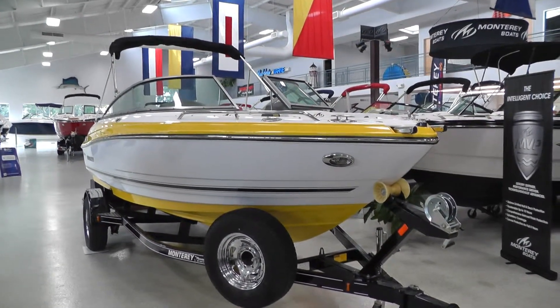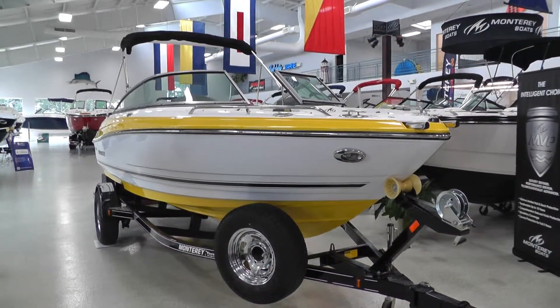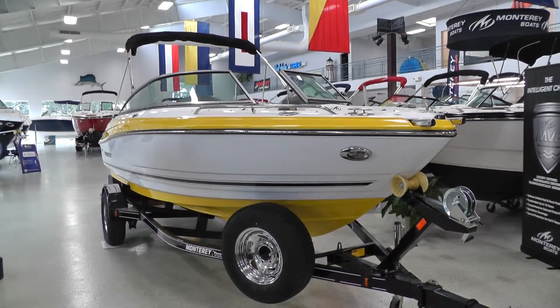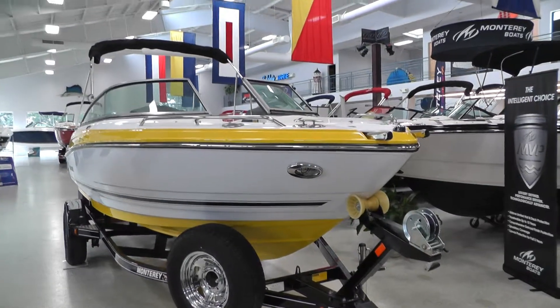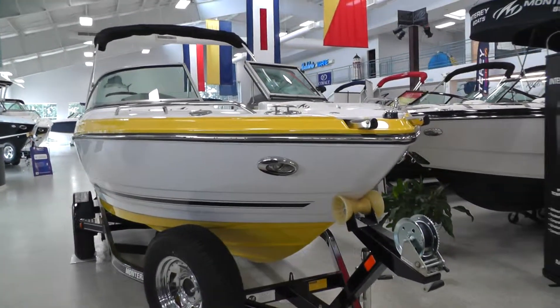Hello everybody, it's Jeff with Loaders Marine. Today I want to show you this new 2014 Monterey 204FS featuring a Sunburst deck stripe and hull bottom and pearl hull side.